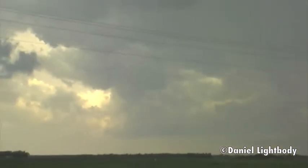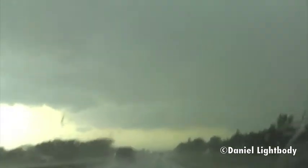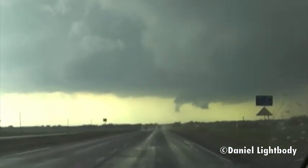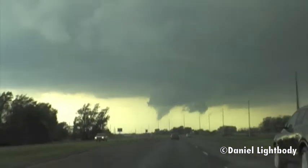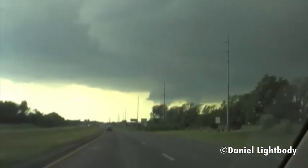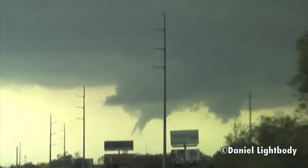I think this over here is new development on the back. Is that a scud or is that a funnel? Dude, it's definitely trying.